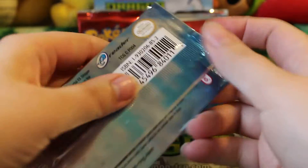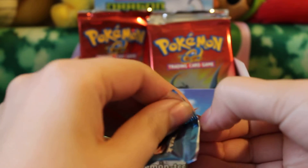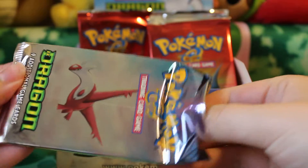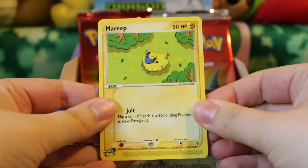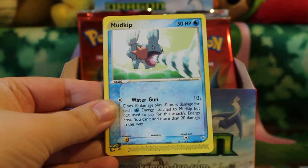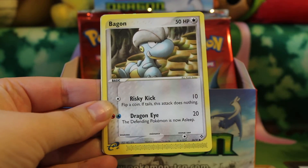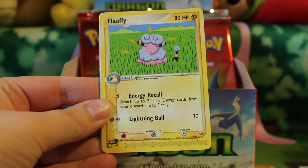And the next pack is a Loterie US pack. In here we have a Mareep, Mudkip, Trapinch, Bagon, Grovyle, and Flaffy.